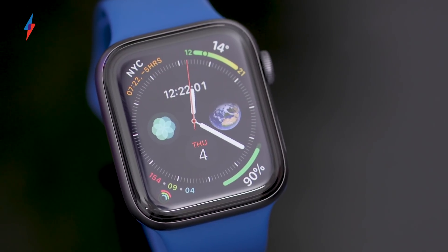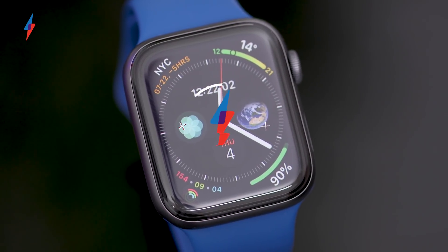Out of all the products released by Apple this year, it's been the Apple Watch Series 4 that has really stood out. While the iPhones have received minor upgrades, it's the Apple Watch that has seen a massive reinvention. But is it finally a smartwatch worth buying? I'm Maxim Chester Reviews and this is our full Apple Watch Series 4 review.